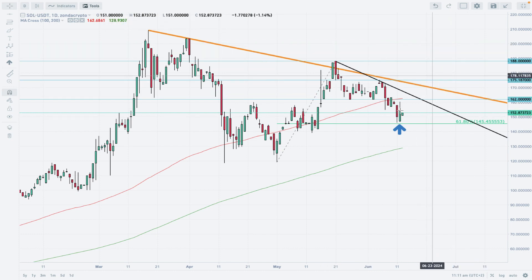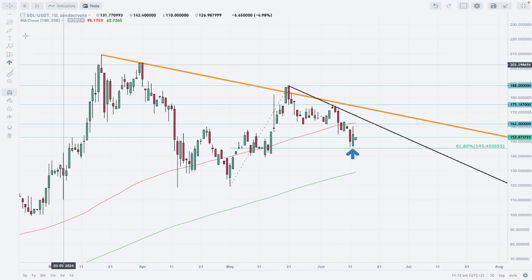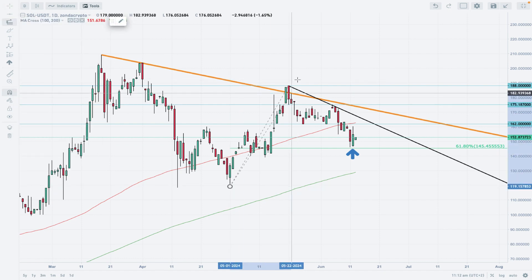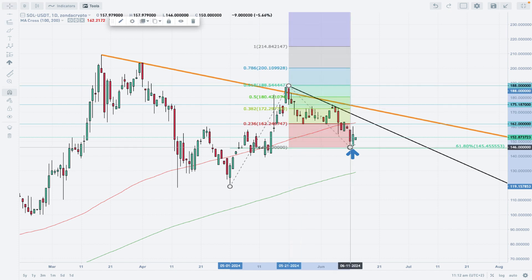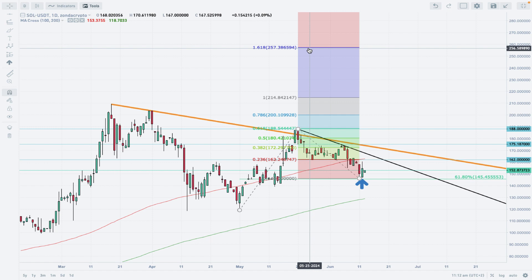Those are the levels that need to be violated to confirm the extension of wave C. Applying a trend-based Fibonacci projection tool using the major wave, the first target is 214, which would be a new yearly high. The next and most solid target would be 256. The A-B-C pattern works very well in this situation if we get confirmation that the market wants to go higher.